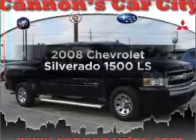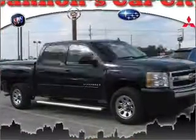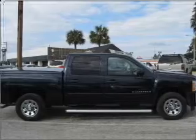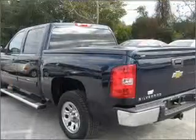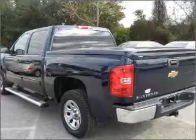Presenting the 2008 Chevrolet Silverado 1500. If you're looking for an automobile with great attributes, look no further. With a powerful eight-cylinder engine connected to a smooth-shifting automatic transmission.